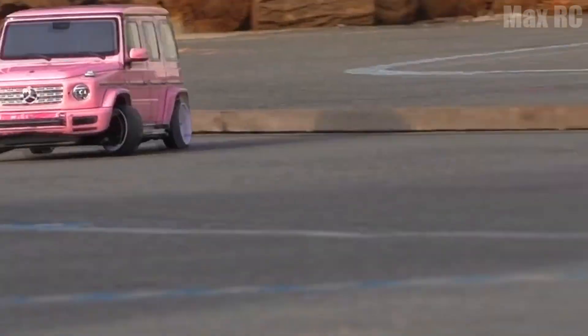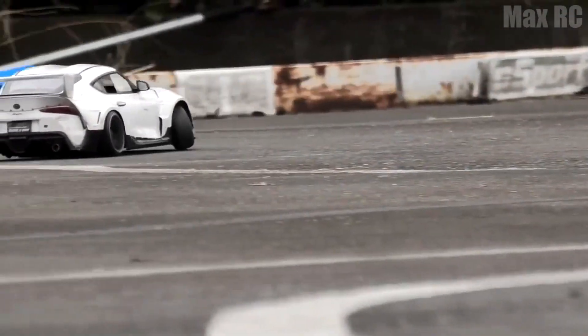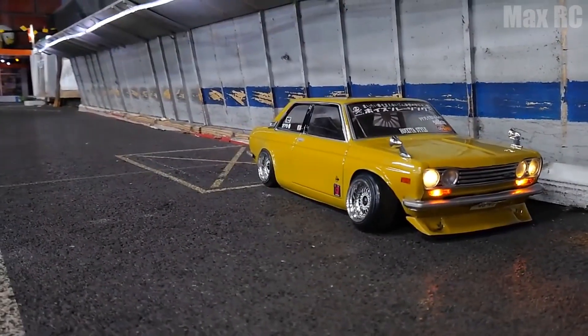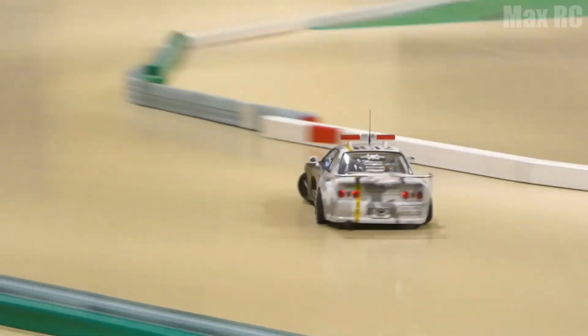Hi people, MaxRC here. Today I want to please you with my big video about cars. And I'm not going to talk about some ordinary models — we're going to watch the coolest drift ones. All of them are unique and their creation took a lot more than one month. They all have a stunning look and cool features that allow these cars to perform incredible twists on the track. Let's go!